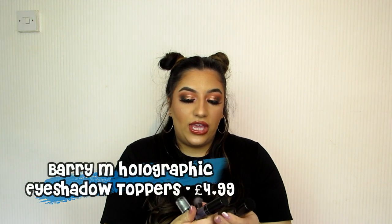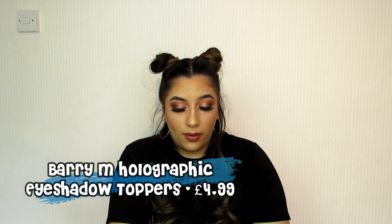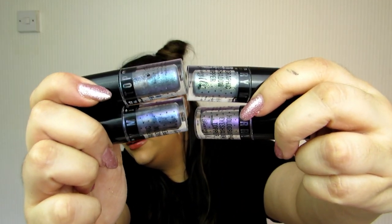I'm going to categorize it — let's start with the eyes. I've done a whole video on these and I use them in a lot of tutorials. These are the Barry M Holographic Eyeshadow Toppers. They do four shades. I've done a full review linked down below, but these are just incredible. They transform any kind of colorful look. They are £4.99 each but they always have a three-for-two offer or some form of deal.